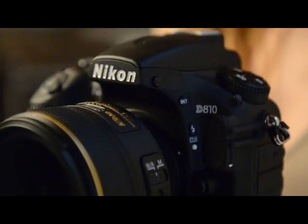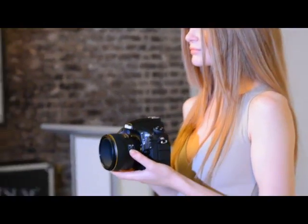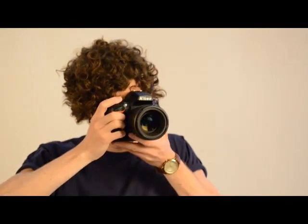The Nikon D810 supersedes the previous D800 and D800E models and has a 36.3 megapixel sensor with no low pass filter. It also has an ISO range of 64 to 12800, extendable from 32 to 51200.